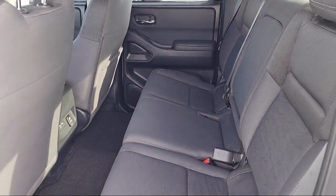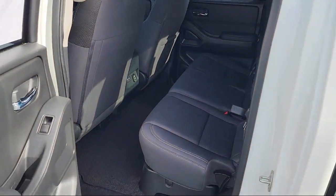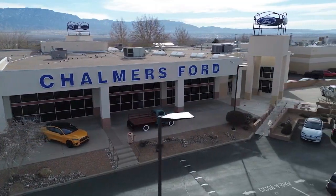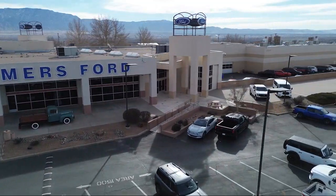Our shoppers feel at ease, worry-free, and extra satisfied with their purchases from us, so come in today and schedule a test drive. We are located at 2500 Rio Rancho Boulevard.